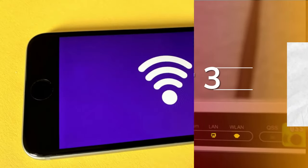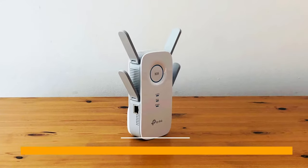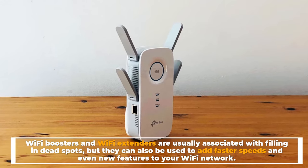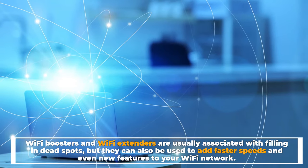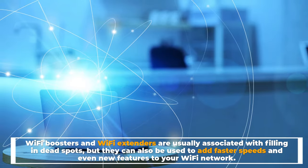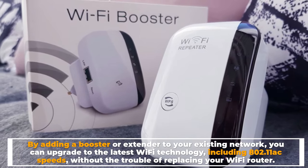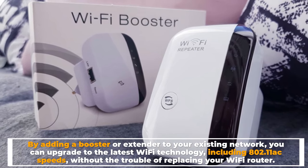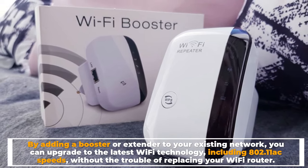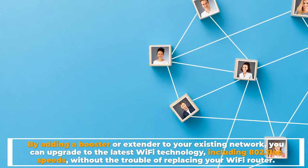Number 3: You want the fastest Wi-Fi possible. Wi-Fi boosters and Wi-Fi extenders are usually associated with filling in dead spots, but they can also be used to add faster speeds and even new features to your Wi-Fi network. By adding a booster or extender to your existing network, you can upgrade to the latest Wi-Fi technology, including 802.11ac speeds, without the trouble of replacing your Wi-Fi router.